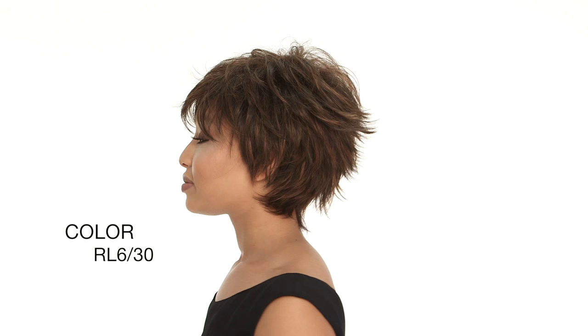Fascination by Raquel Welch is a short cut with layers and flips. The color here is RL 6-30, which is a medium brown with auburn highlights.